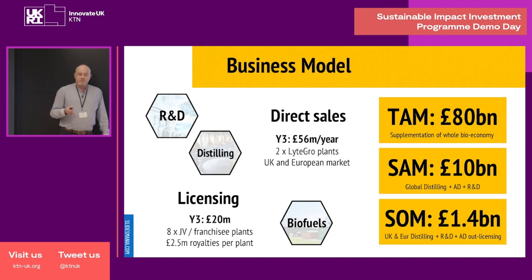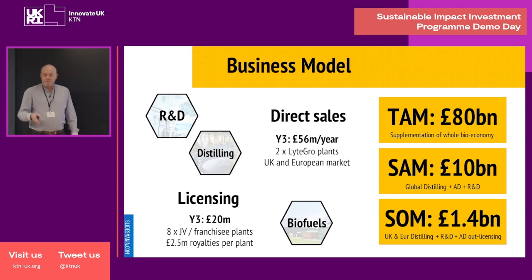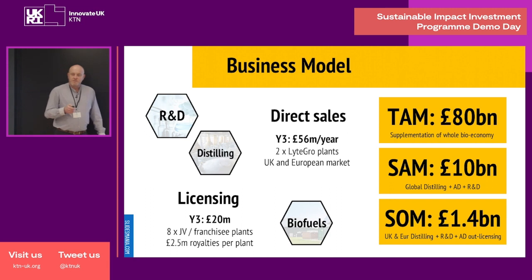Our business model is to sell directly into the R&D and distilling market. We're hoping to have two of our own plants, which will sell our product into these markets and provide revenues of £56 million a year by the end of year three. In terms of the biofuel sector, we're going to out-licence production in return for a royalty for each litre of product made. We anticipate eight plants operational by the end of year three, which will provide us with £20 million of royalty income.